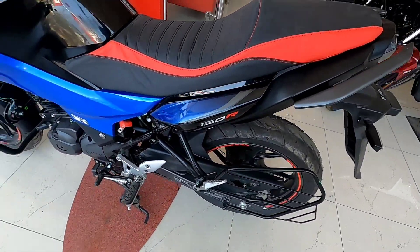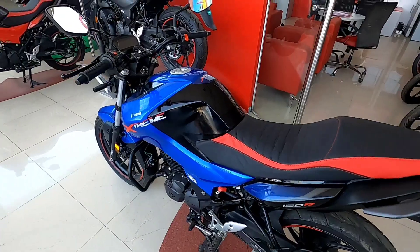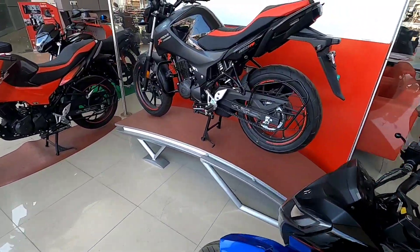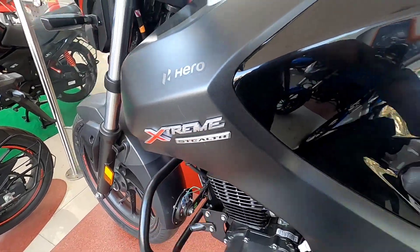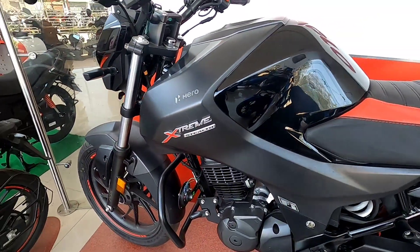The 160R badging with blue color graphics is used. In the black variant, you'll get the whole black with grey treatment. You'll get the 3D logo and the Extreme 160R Stealth variant with some other looks.